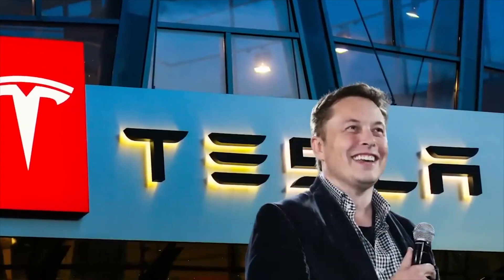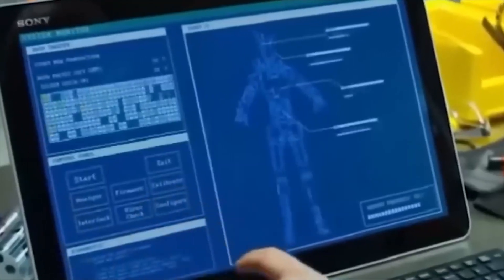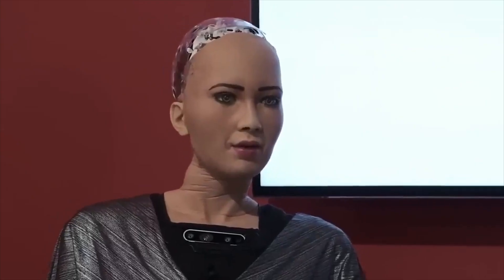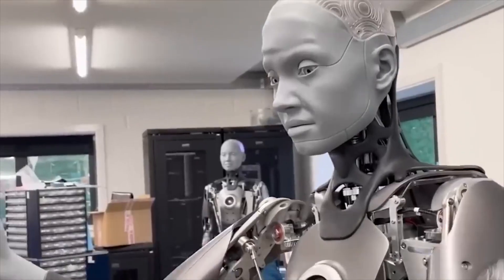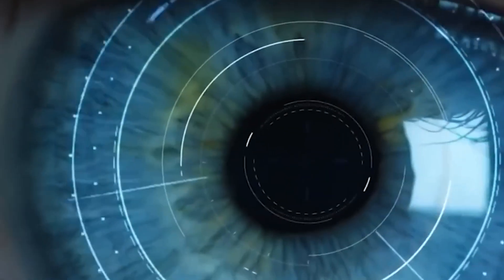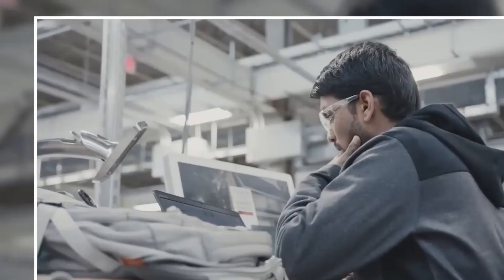Musk first announced the Tesla bot at last year's AI Day, promising it would be friendly and potentially revolutionize the company's assembly line and manufacturing business. Musk had warned his fans not to expect the prototype to look like the glossy black-and-white rendering first shown at last year's event. But there's been no shortage of hype, with Musk calling the robot "the most important product development we're doing this year" and predicting it will have the potential to be more significant than the vehicle business over time.